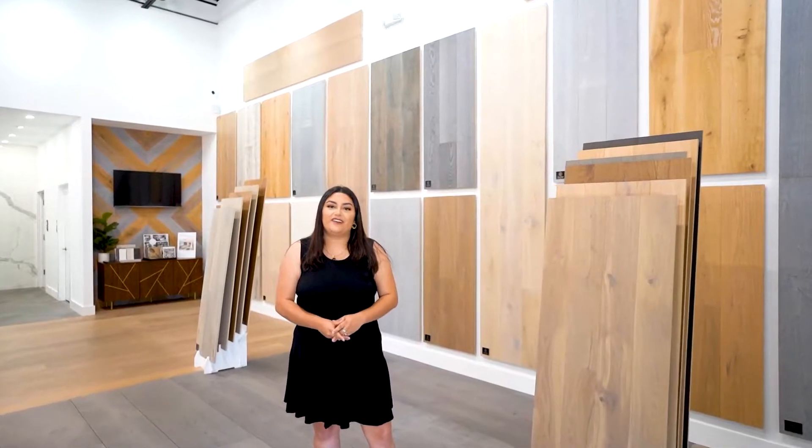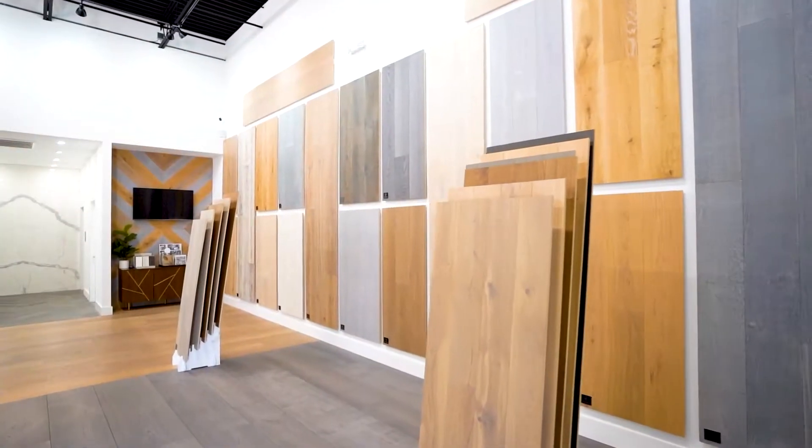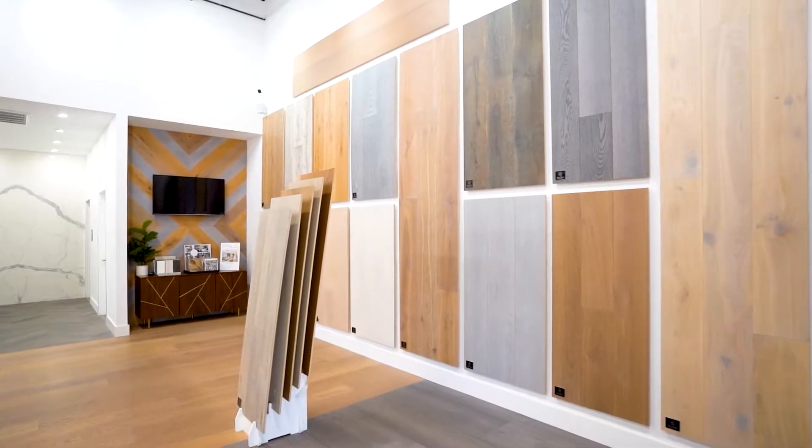In addition to tile, we are an authorized Laño Bastogne wide plank flooring dealer. We offer the full collection here at J&C Boulevard and we are happy to work with you to select the right color and finish for your home.